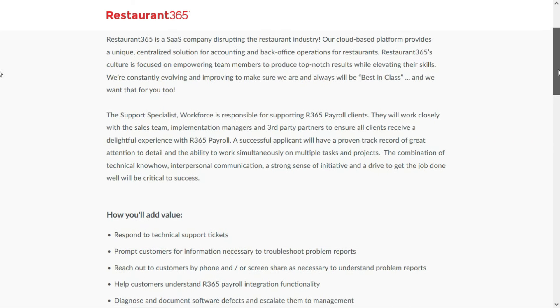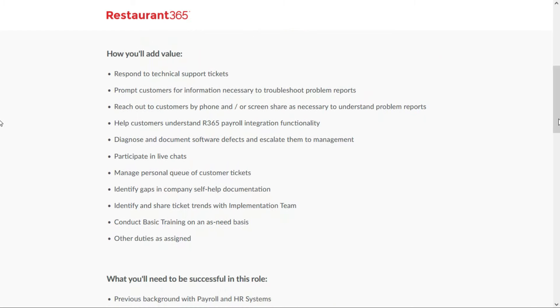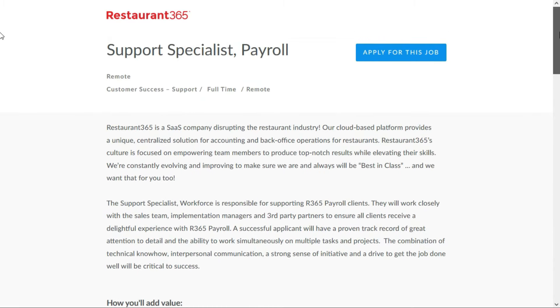As a payroll support specialist, you'll work closely with the sales team, implementation managers, and third-party partners to ensure all clients receive a great experience with Restaurant 365 payroll. You'll respond to customers' technical issues via support tickets — which is essentially email — reach out to customers by phone or screen share to understand problem reports and help customers understand Restaurant 365 payroll integration functionality. You'll diagnose and document software defects, escalate them to management, participate in live chat, manage a personal queue of customer tickets, and identify gaps in company self-help documentation. This is job number five, paying between $22 and $29 per hour.